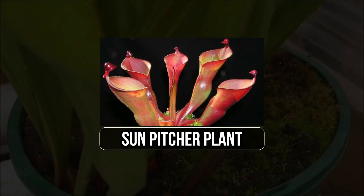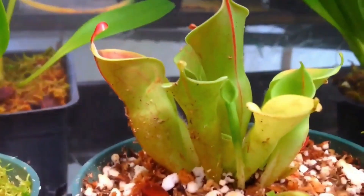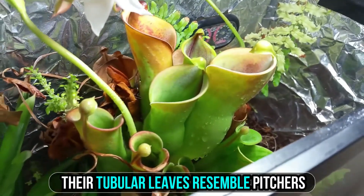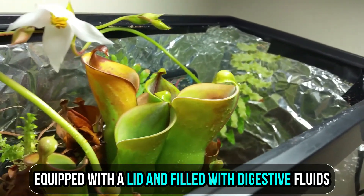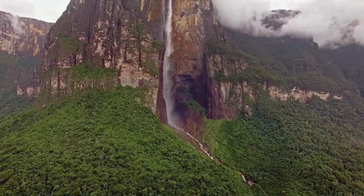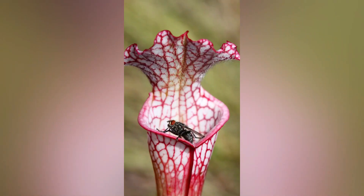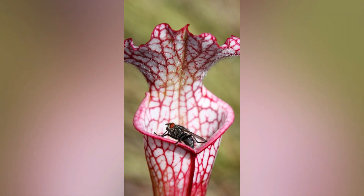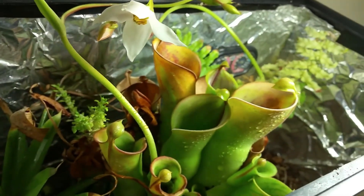13. Sun-pitcher Plant. Native to the highlands of South America, sun-pitcher plants, Heliamphora, are unique in the world of carnivorous plants. Their tubular leaves resemble pitchers, equipped with a lid and filled with digestive fluids. These plants primarily grow in the remote and high-altitude Tepui regions of Venezuela, Guyana, and Brazil. They lure insects with nectar and bright colors, enticing them into their liquid-filled traps, where they are subsequently broken down to obtain essential nutrients in their nutrient-deficient habitats.